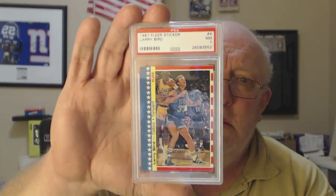PSA 8. Amari Cooper die-cut rookie got a PSA 8.5. Fleer sticker got a near mint 7. And Alshon Jeffery sepia refractor numbered 99 from 2012.